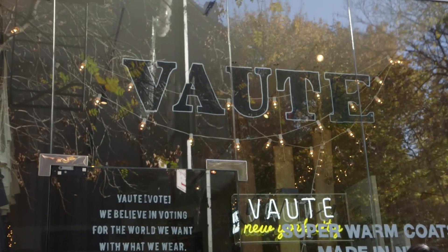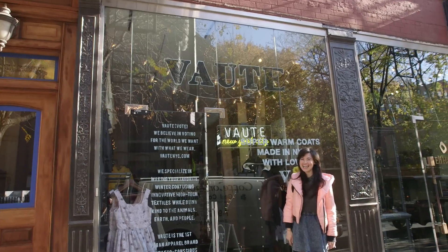Before I started my own label, I was really good at reading labels. Because fashion is like food — you want to know what it's made of.